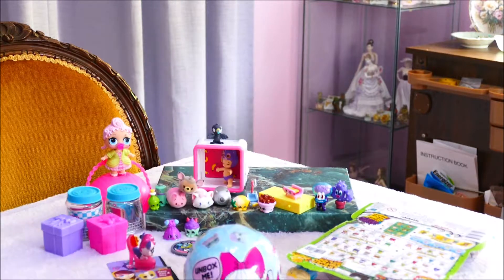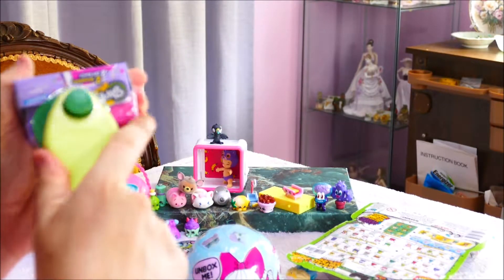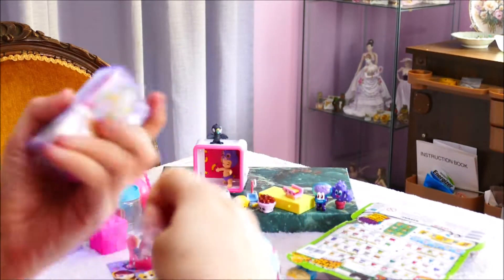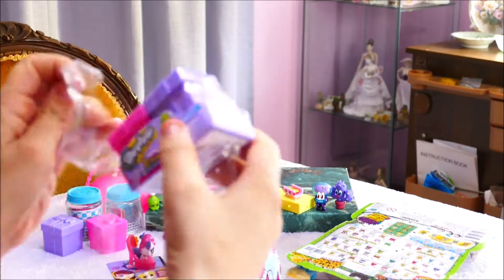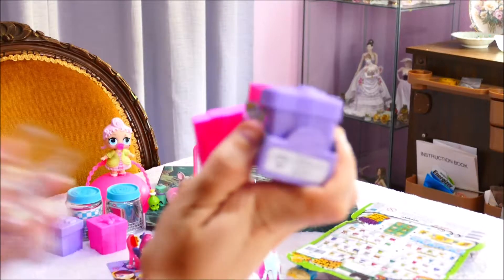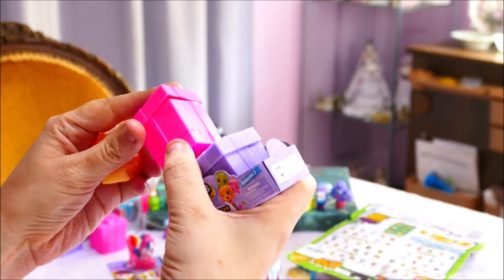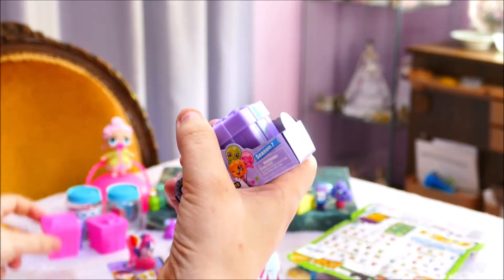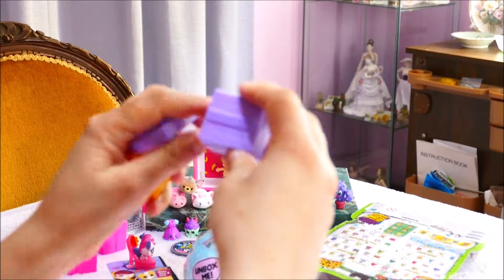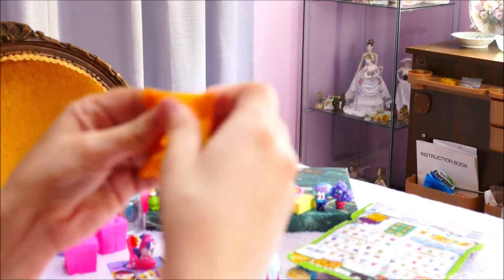I'm going to open up the next Season 7 Shopkins because I love Shopkins! This is such good packaging, and when you open so many of them you can put them in little party favours at kids' parties, and play with them with Barbie - look at their totally Barbie colours, the purple and pink. Play with them with other toys.